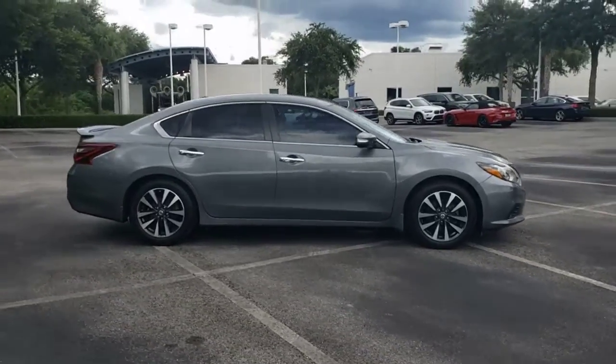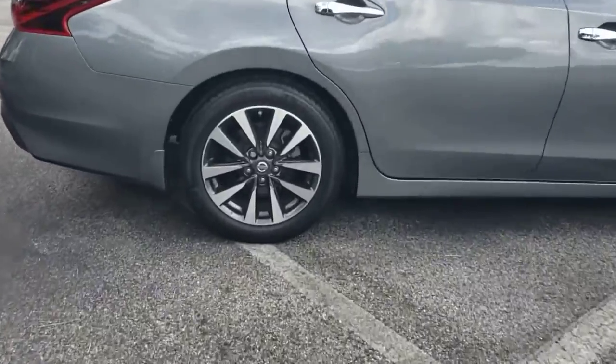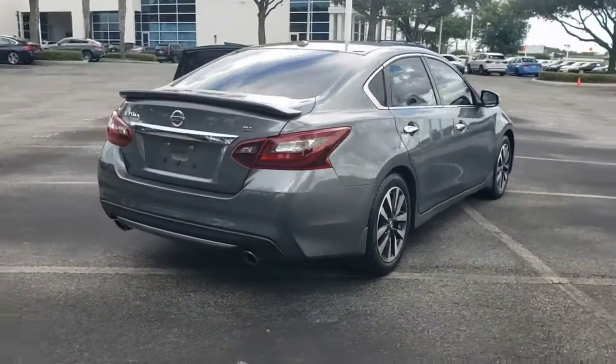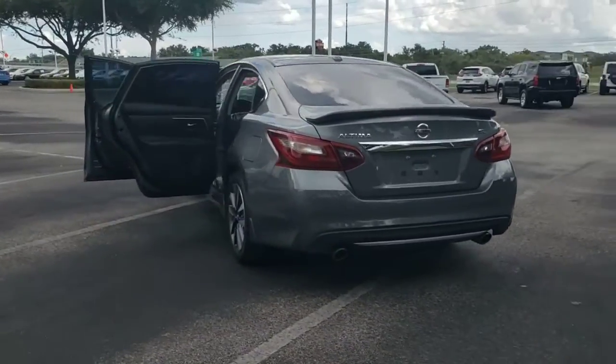You just found the 2016 Nissan Altima. This vehicle still has fewer than 60,000 miles on the clock, so it won't last long. Here's a stylish, family-friendly Nissan Altima — the midsize sedan with available all-wheel drive and standard driver-assist safety features.